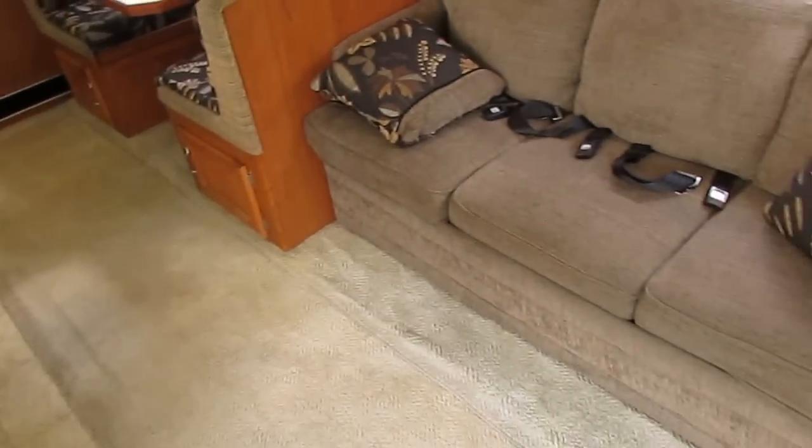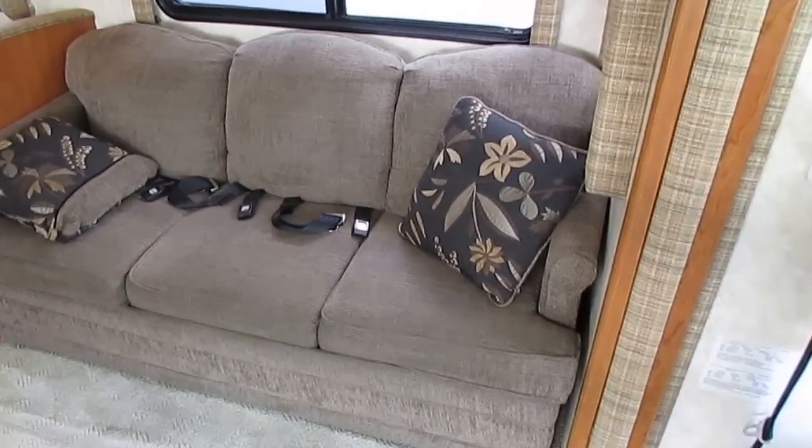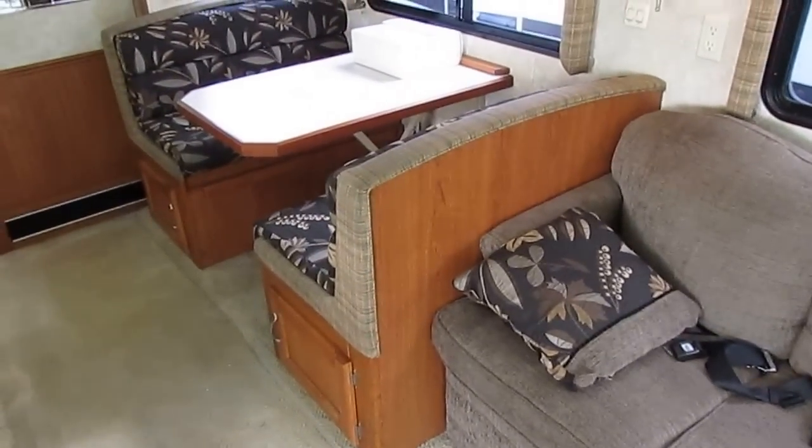You've got a queen-size island bed, or a queen bed that comes out of the sofa. There goes our generator, folks.